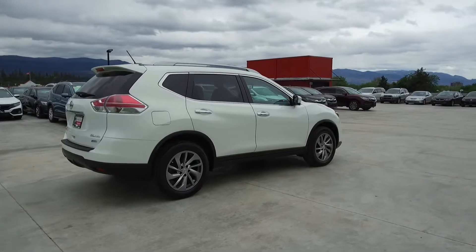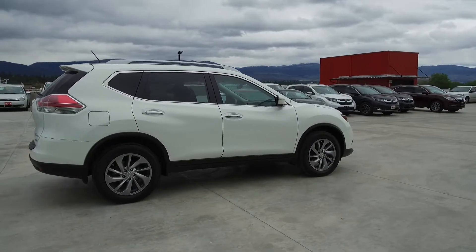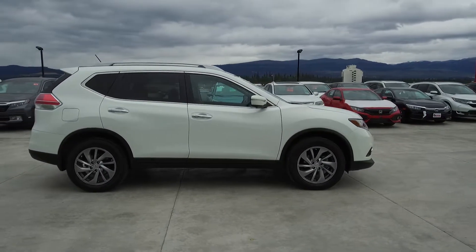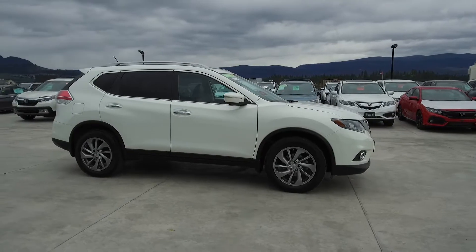This Rogue comes with safety features such as a tire pressure monitoring system, driver side airbags, dual airbags, side airbags, side curtain airbags, anti-lock brakes, and vehicle stability assist.